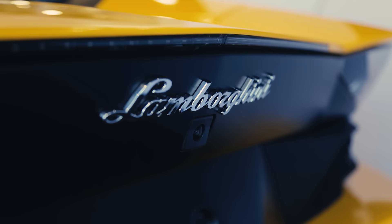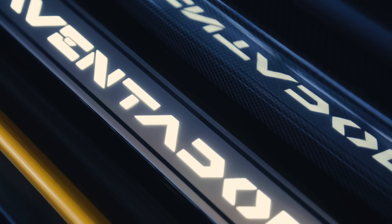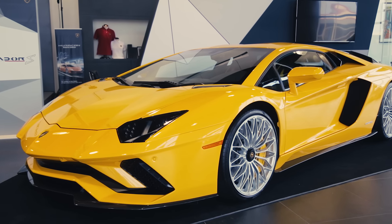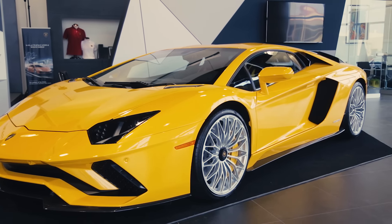The Lamborghini Aventador S is the next generation of the V12 supercar. It has an aggressive new design that's focused on aerodynamics. In all, front downforce has been improved by 130% over the previous Aventador Coupe.